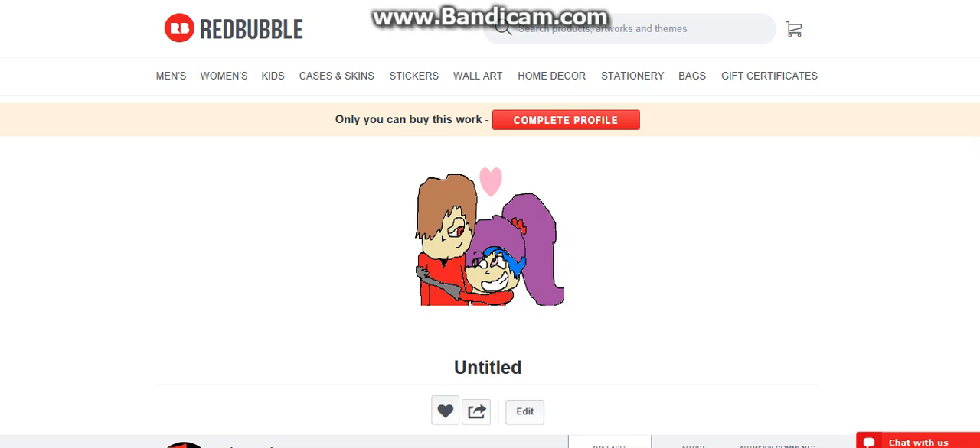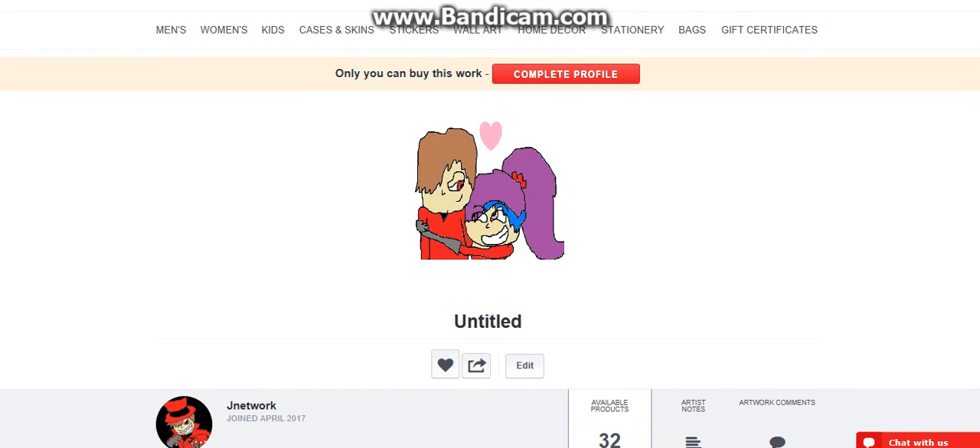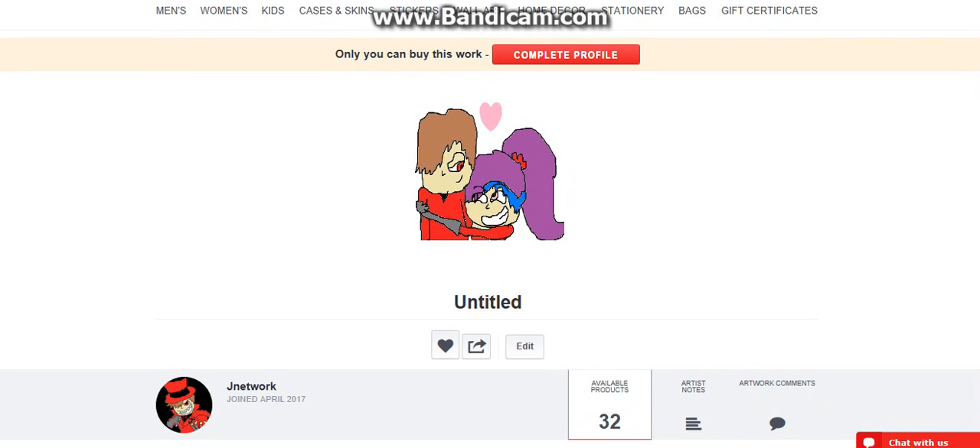Hey guys, today I got something different for you. You can tell it's not a game — it's an announcement. It's not really set up yet. As you can see, you can buy this work completely. I'm not done with the front profile yet, but I do have a Redbubble account right there — JNetwork.